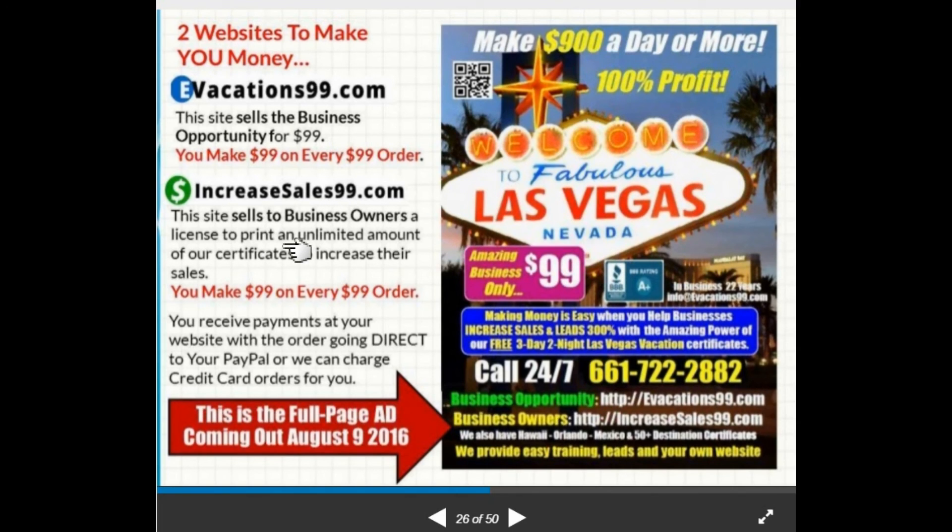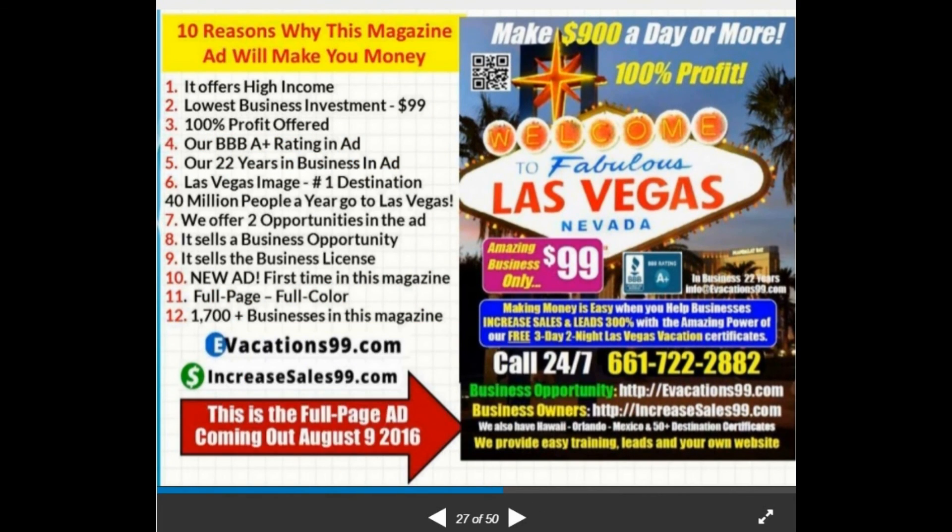This ad goes on sale August 9th, 2016 — we paid for it a long time ago. Normally you'd have missed it, since magazine ads require payment months in advance, but now you'll be in a nationwide ad campaign in less than four weeks if you order one of the spots before they're sold out. Here are 10 reasons why this magazine ad will make you money. I've personally done over four to five million dollars in sales through magazine advertising.